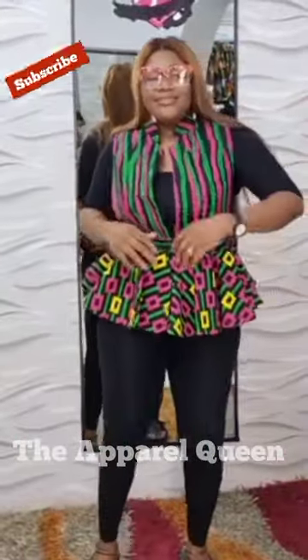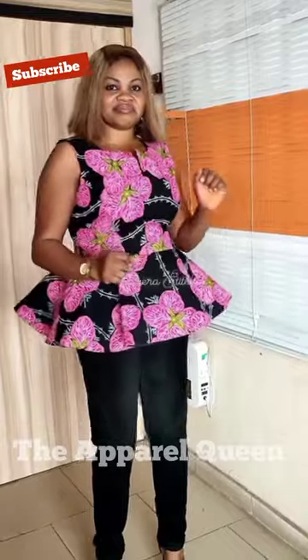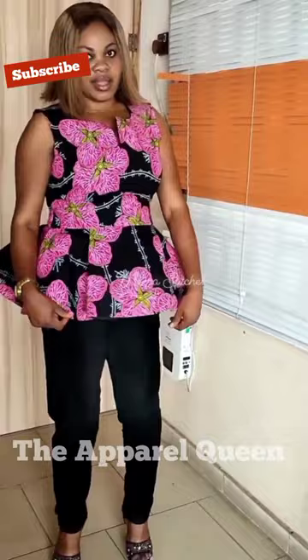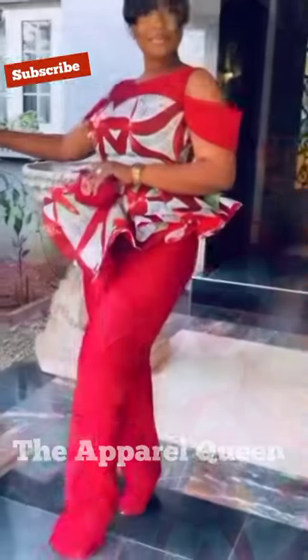I can assure you one thing: whenever you have a peplum top on — whether with a skirt, shorts, jeans, or trousers — you're sure to feel special. It makes you feel confident, especially when it's well tailored.